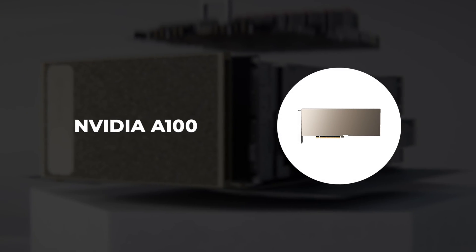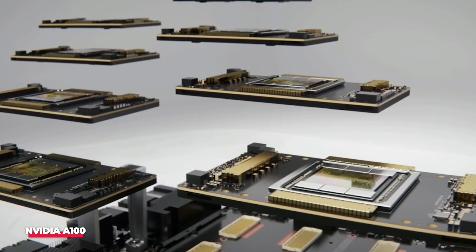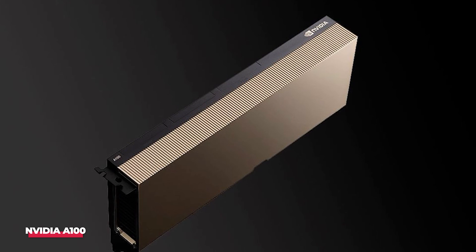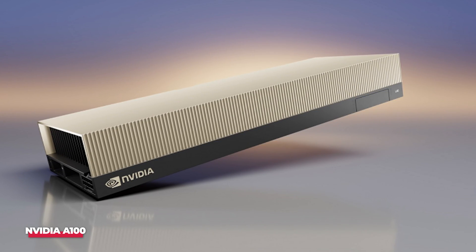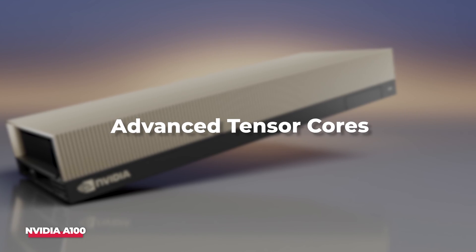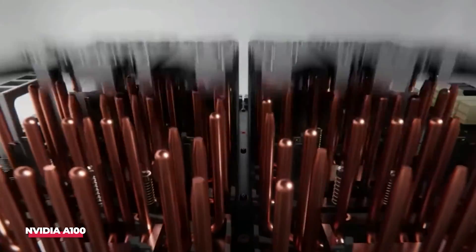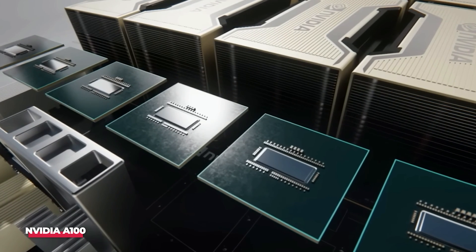Number 1: NVIDIA A100. The NVIDIA A100 stands out as an exceptional GPU tailored for deep learning applications, specifically crafted for data center and professional use. Built on NVIDIA's Ampere architecture, the A100 brings substantial performance enhancements compared to its predecessors, incorporating advanced tensor cores that expedite deep learning computations, resulting in quicker training and inference times. With a plethora of CUDA cores, tensor cores, and significant memory bandwidth, the A100 is a high-performance GPU capable of managing intricate deep learning models and vast datasets, delivering outstanding performance for both training and inference workloads.